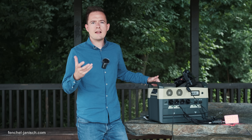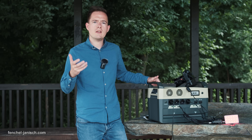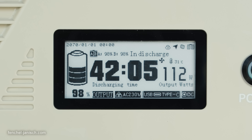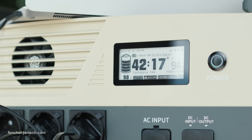Instead of using a regular LED display to check all settings, the manufacturer decided to use an e-ink display, which means you can read it in all kinds of situations — both at night when it's dark and in bright sunny daylight — so there shouldn't be any glare or issues reading it even in very bright conditions.